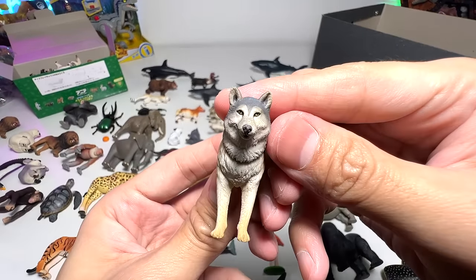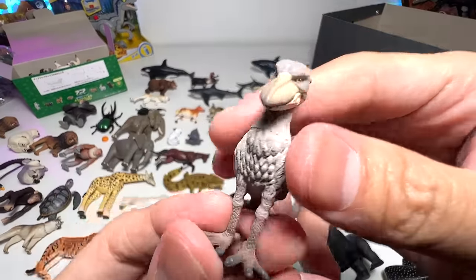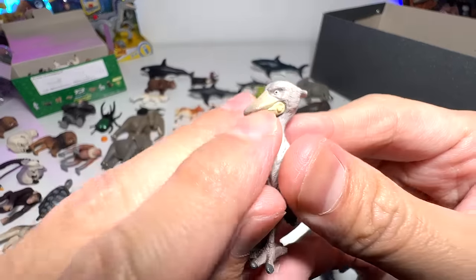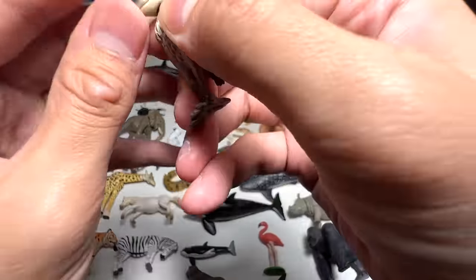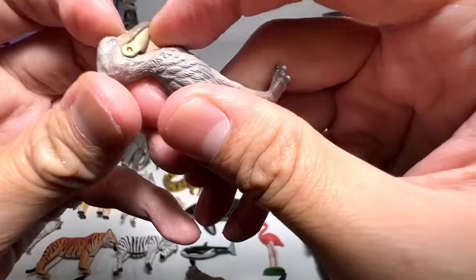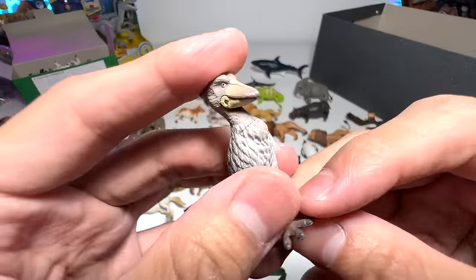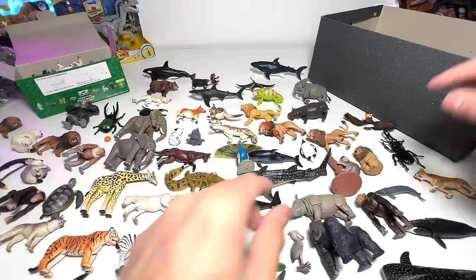Wolf — yep, beautiful. A shoebill. Does it come with a movable jaw? It's almost impossible to open its mouth when it's so close to the body. Very cool. The shoebill is a pretty large bird.